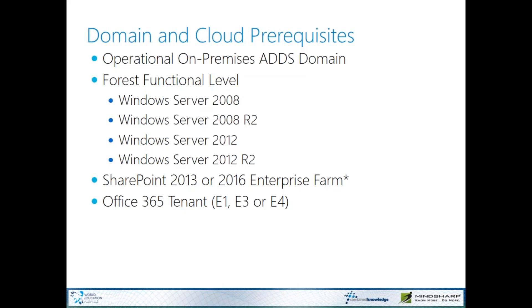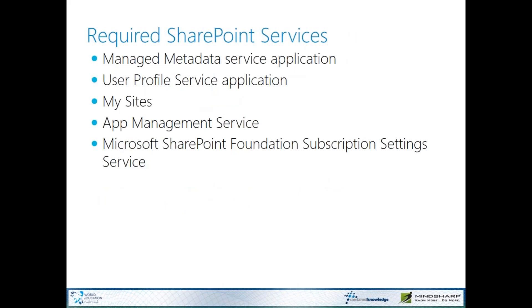You also need an Office 365 tenant — this can be an E1, E3, or E4. Essentially any Office 365 tenant that supports SharePoint will support an on-premises to Office 365 hybrid configuration. For SharePoint, you need a managed metadata service application, a user profile service application, and support for MySites. You also need an app management service and the Microsoft SharePoint Foundation subscription setting service. All of these have to be up and running prior to establishing a connection with Office 365.